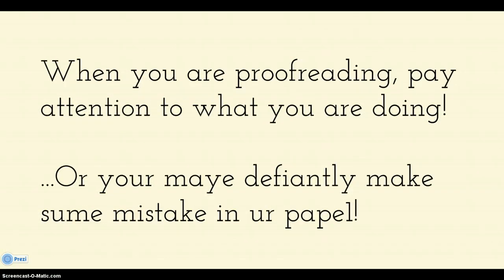Overall, when you are proofreading, pay attention to what you are doing, or you may definitely make some mistakes in your paper.